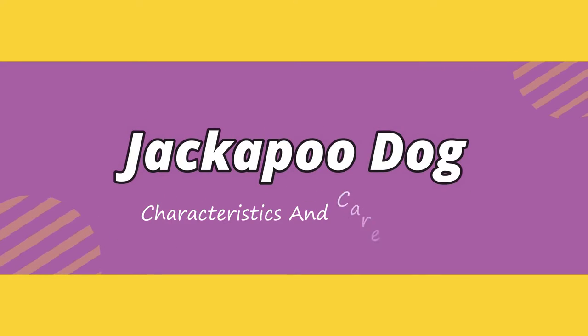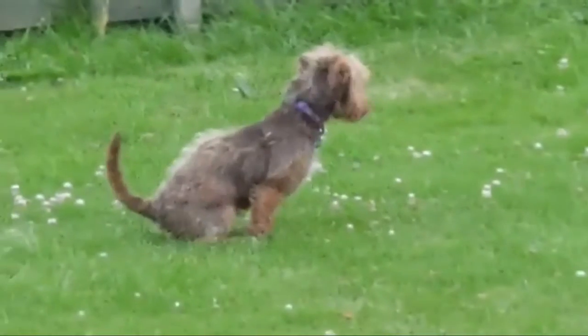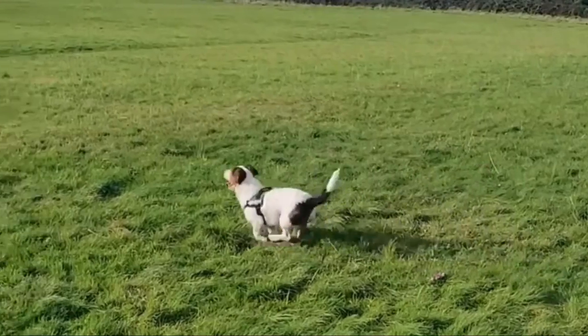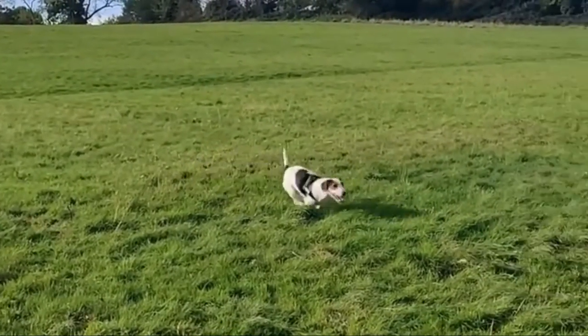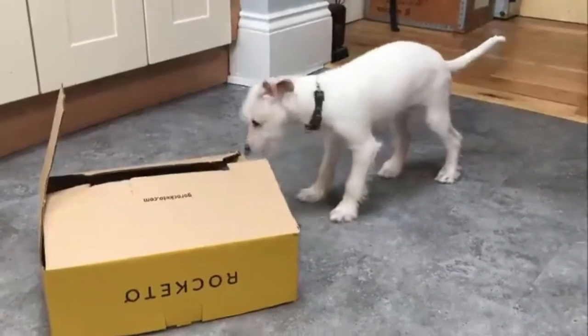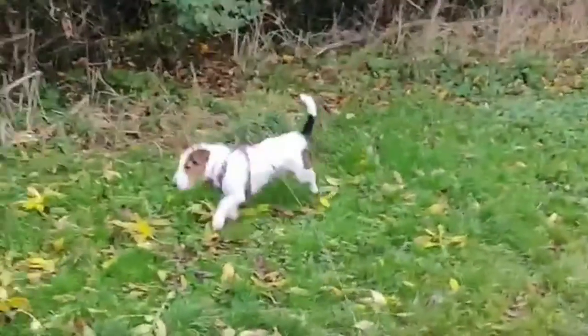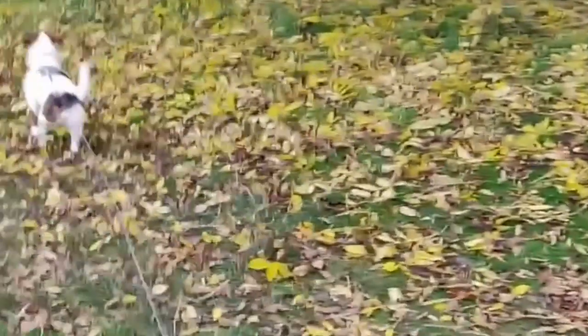Today in this video we will discuss the Jackapoo dog characteristics and care guide. The exact history of the Jackapoo is a mystery, but it's clear they were part of a worldwide popular trend starting in the 1980s to create Poodle mixes, with efforts to emphasize the intelligent, affectionate traits of the Poodle as well as their hypoallergenic coat.